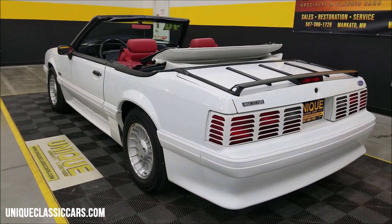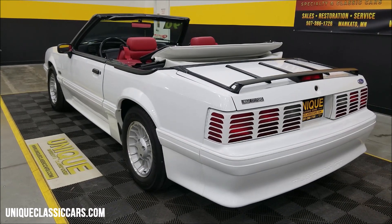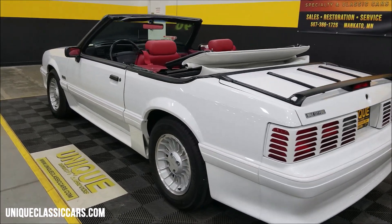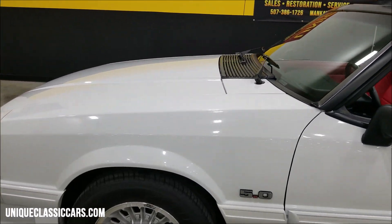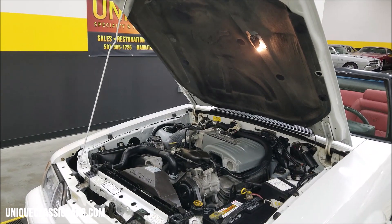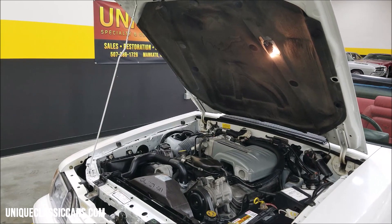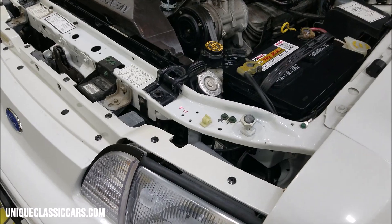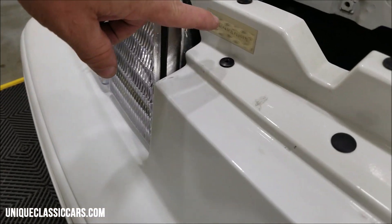Listen to that — just what that five-liter HO should sound like. Gotta love the 302. Let's slip up to the front, pop the hood, and show you this engine bay. Look at that — the hood lighting works, you don't always see that. Hood liner is in great shape. I was talking about the VIN — I'll show you a couple of these stickers along the way. One right here on the fender.